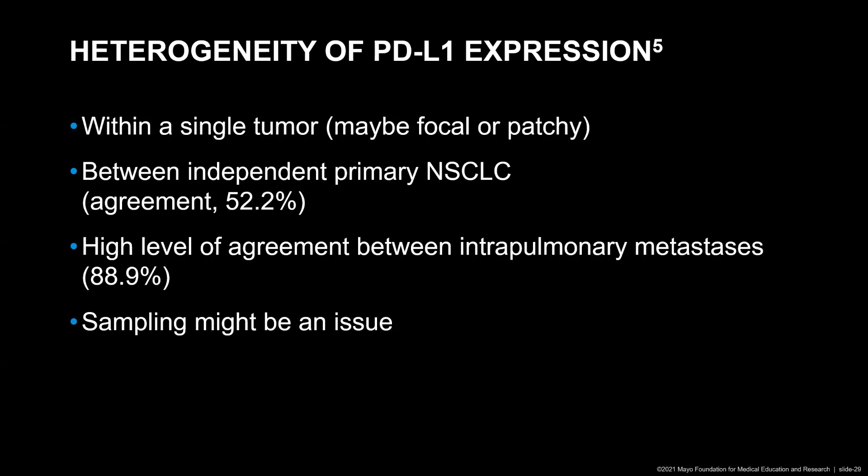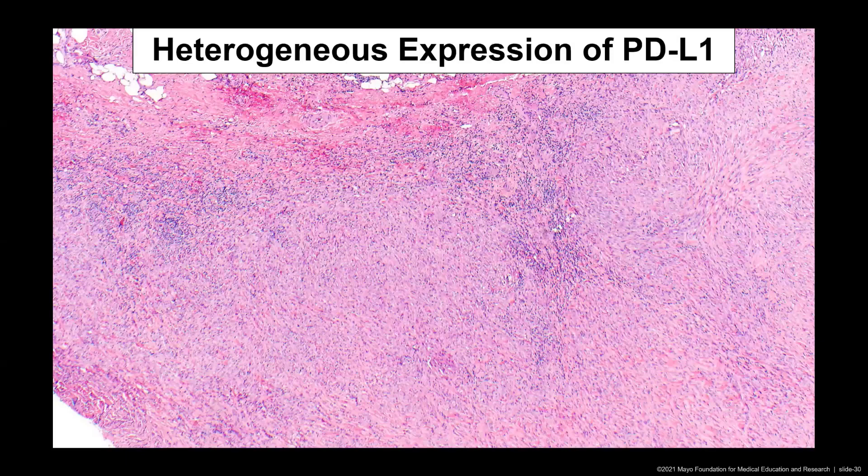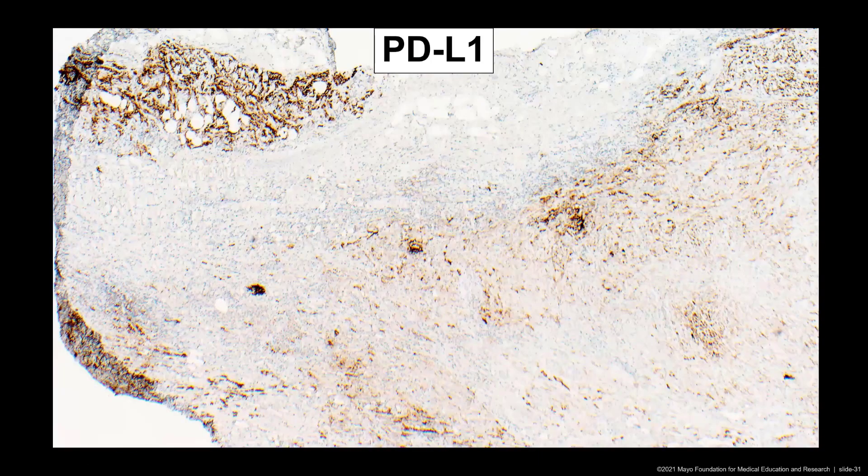So overall, sampling may be an issue. Here's just an example of heterogeneous expression of PD-L1. This is an example of a mesothelioma, and we see a lot of tumor on the H&E. If we look at the PD-L1 stain, we see quite patchy staining. You could imagine that if the needle core biopsy would go this way, you might have a different result than if the needle core biopsy would be placed this other way.